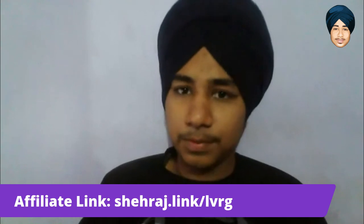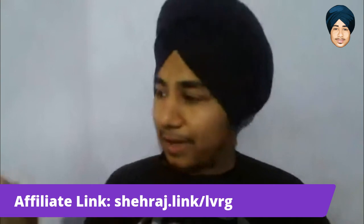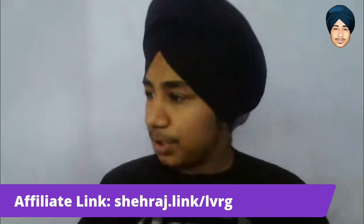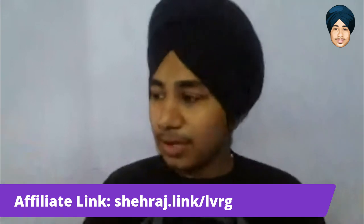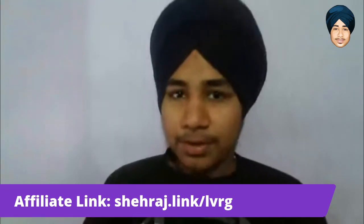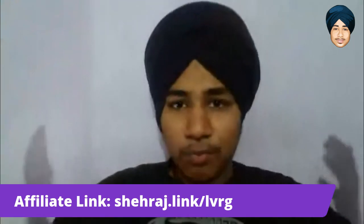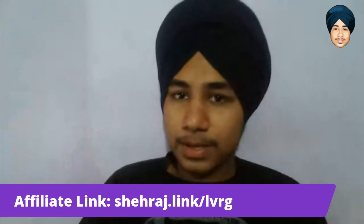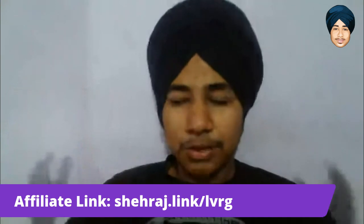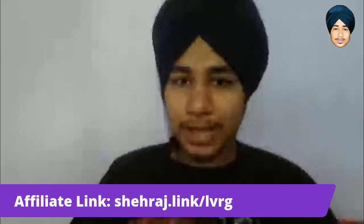Honestly, I didn't think I'd ever create this kind of review, but here we are. Thank you so much for watching. If you liked the video, give it a thumbs up and subscribe to the YouTube channel for exclusive software deals and savings tips. You'll see me in the next software review — thank you so much for watching.